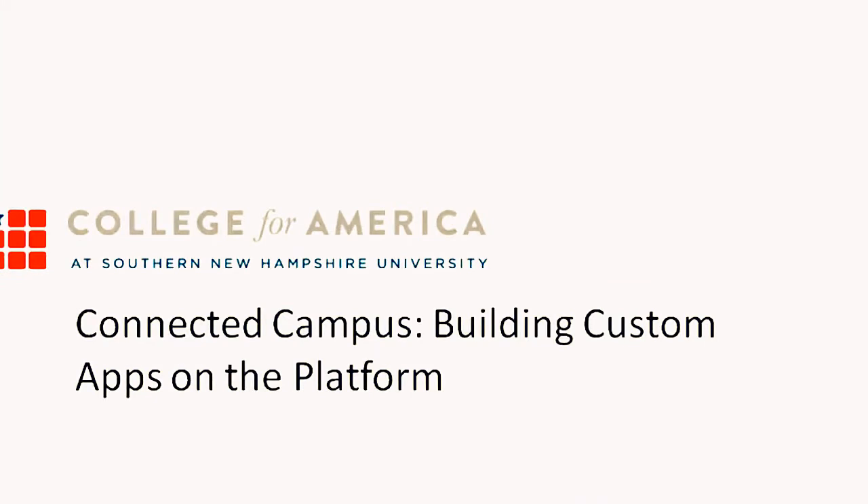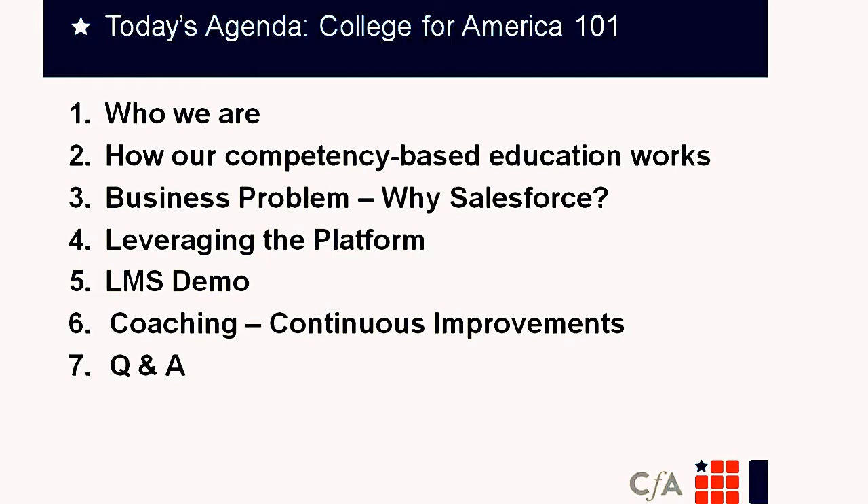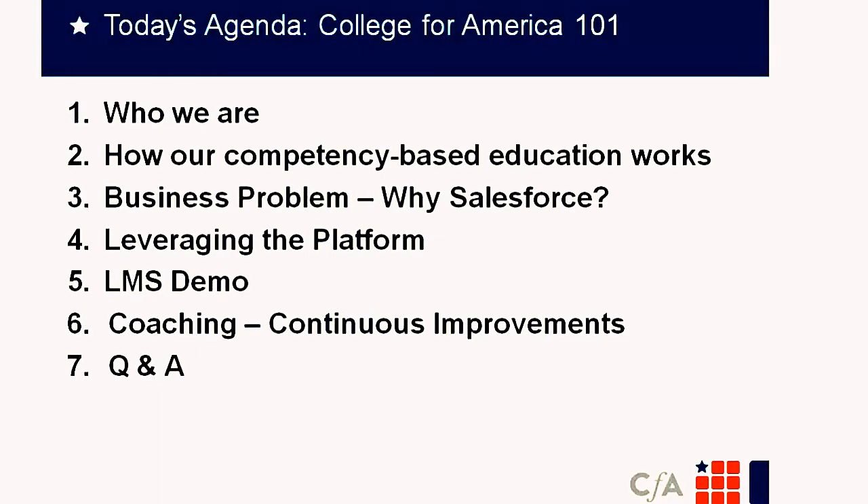Good afternoon, everybody. I'm Brian Peddle, CTO of College for America. We're going to walk you through who we are, how our competency-based education works, why we chose Salesforce, and how we leverage the platform daily. Dave will walk you through an LMS demo, and then Doug will walk you through our coaching model and how we handle continuous improvements and rapid development on the platform. We'll save time at the end for Q&A.